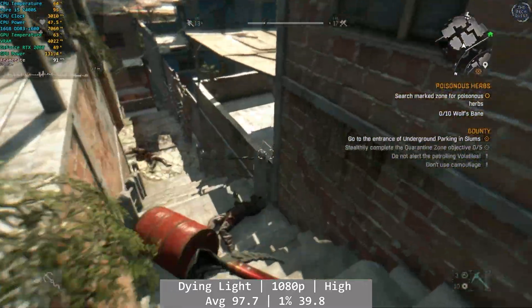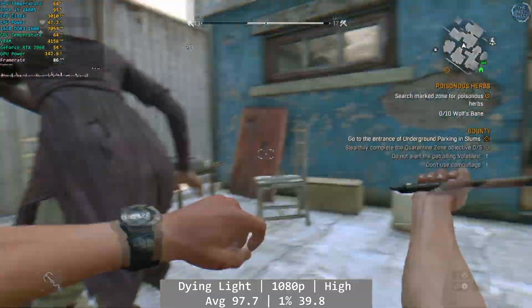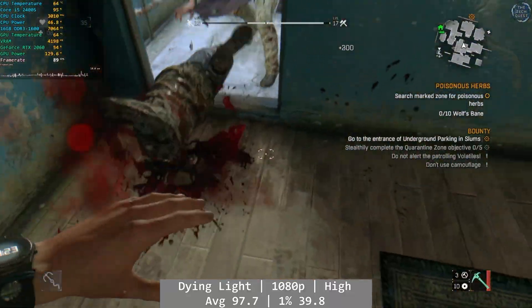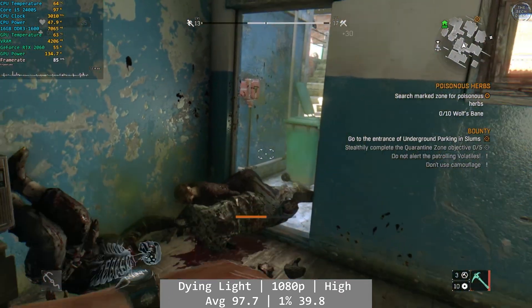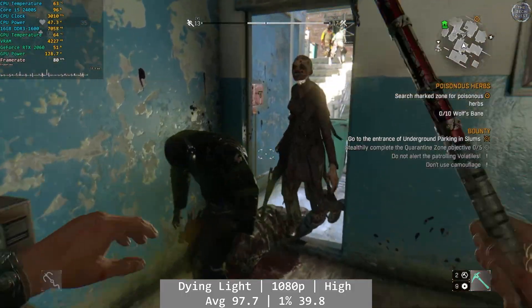Dying Light swings back around, and once again at higher graphical settings. At 1080p high, the 2400S put in another good performance, easily much better than what we were achieving on the 750Ti. Average was 97.7, with 1% at 39.8 FPS and 0.1% at 20.8 FPS. I actually played this for quite some time in my testing, and it felt really good to play overall.